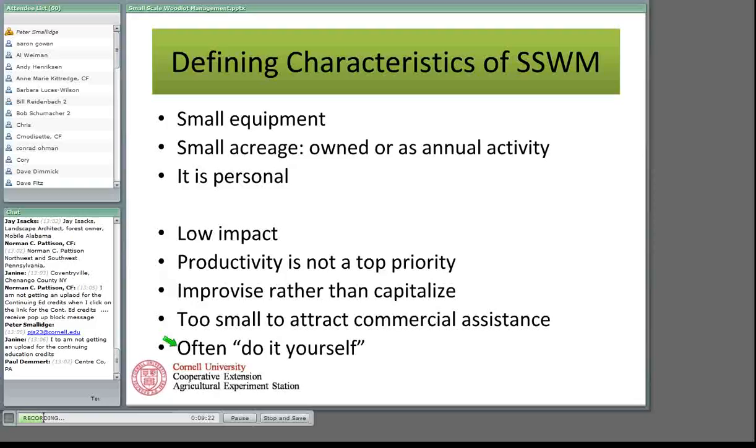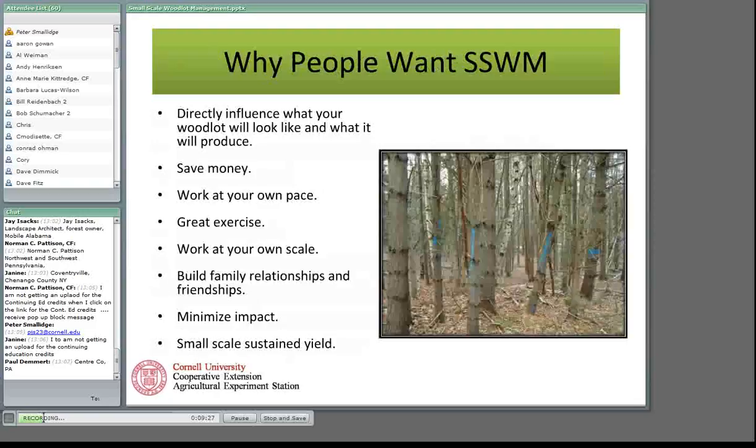Why do people want to get involved in small-scale woodlot management? This is based on my personal experience and conversations with woodland owners. They want to have greater direct influence on what their woodland looks like and what it produces. This picture is from my woodlot in the eastern Adirondacks in Essex County where I was doing a forest health thinning. I marked all the ugly trees — the marking guide was basically to mark the ugly trees — and left behind a desirable number of trees per acre. It gave me a chance to be directly involved in what was happening on my land.